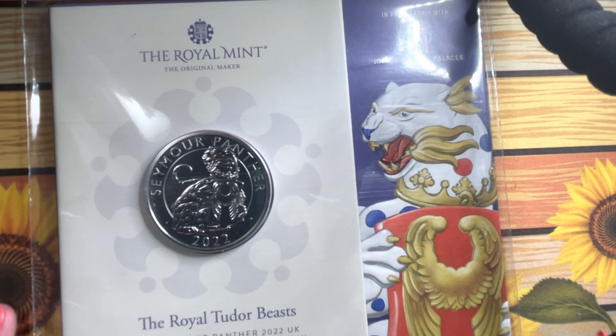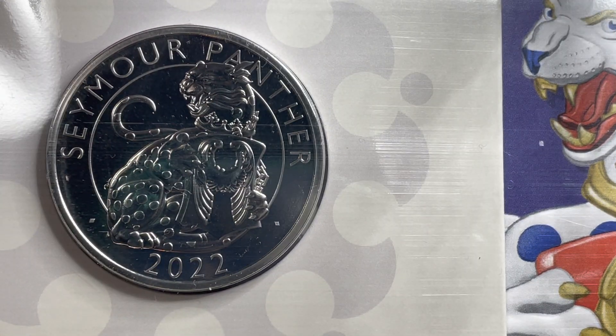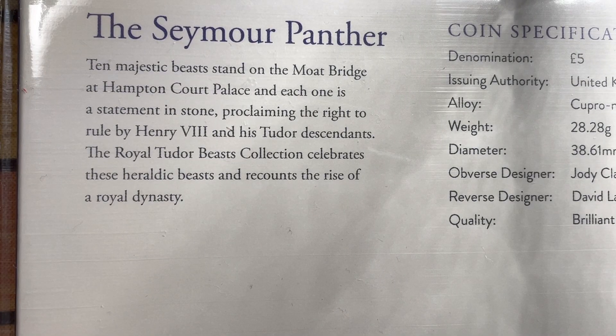First up we have the first of the Royal Tudor Beasts — the Seymour Panther. I did manage to get my hands on the Queen's Beasts when they first came out, but I missed the first four or five and they're going for ridiculously crazy prices now. So I've managed to get these on a subscription where they literally just take the money out of your account when the next one comes and send you the coin, which is a lot easier for me. I don't have to worry about getting on the Mint website at nine o'clock — it just gets sent to me.